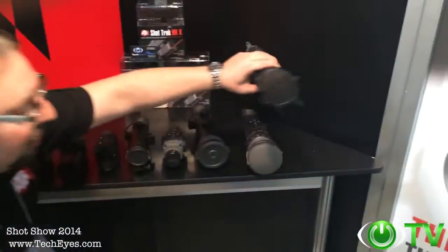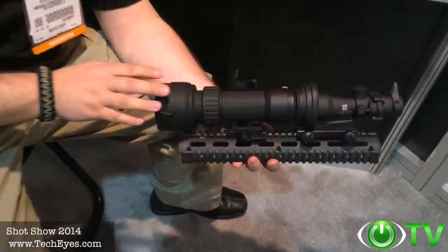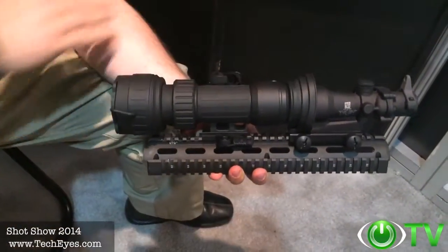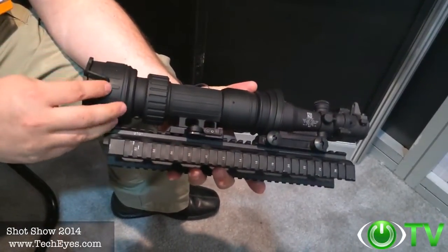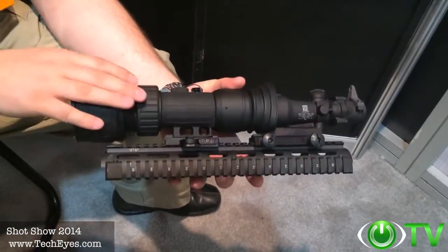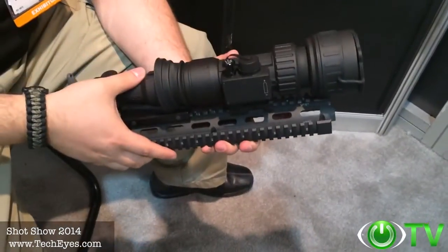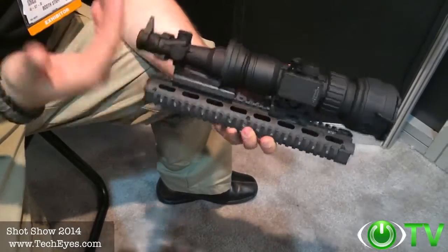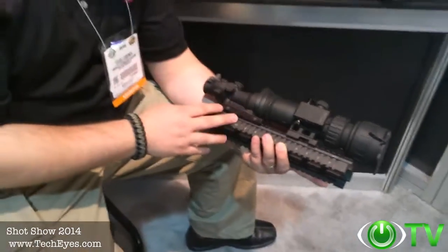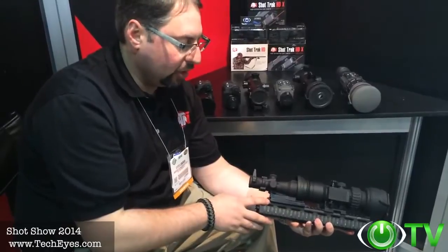I'd also like to show you some additional products we're launching here at our ATN booth at SHOT Show 2014. This is the new PS28 night vision clip-on, converting your day optics into night vision. We're combining the technologies we had previously with the PS22 and PS40 and incorporating them into a brand new, robust, great system — the PS28. I've used it on the range myself on numerous occasions and it works phenomenally. I can't say enough good things about a traditional night vision clip-on. It comes with a remote control so you don't have to reach and turn on the device.